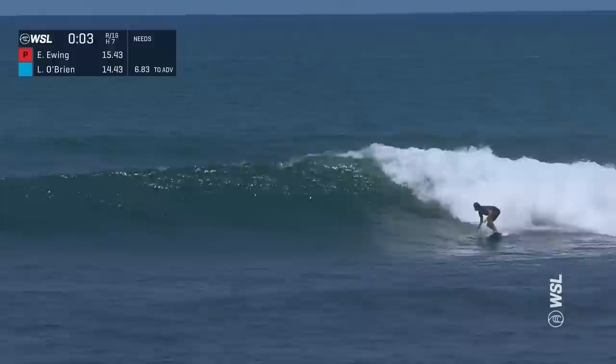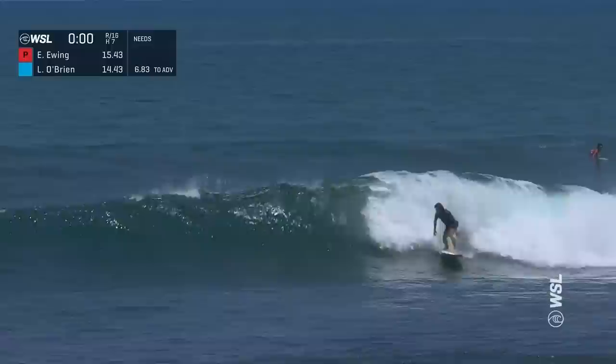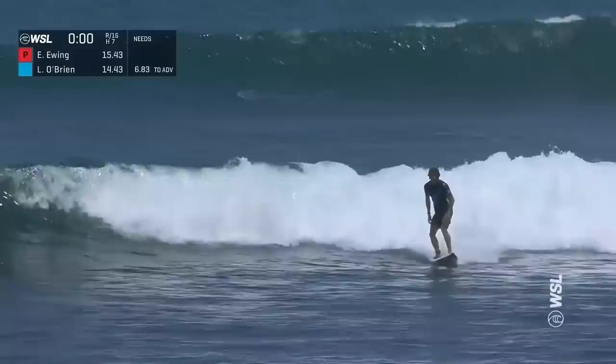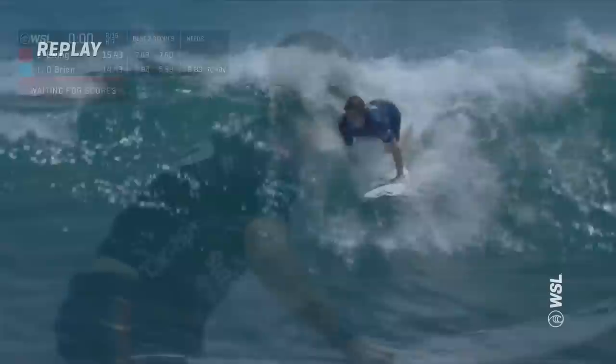O'Brien obviously uses his priority. A little downtime here, comes around the corner, easy carve back into the pocket. Wave stands up here — slash and turn for Liam O'Brien, layback hack. The score is for O'Brien's taking — he needs to just complete it. On his way — gets the finish. 6.83. I'm going to go to an expert like Peter Mel. You almost feel like you know when it gets there, right? And that initial tail free snap after the third — nice off the top. He felt like it's going to be there and pretty confident that he's going to get the number.